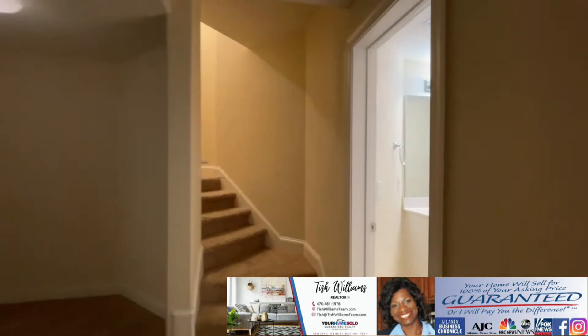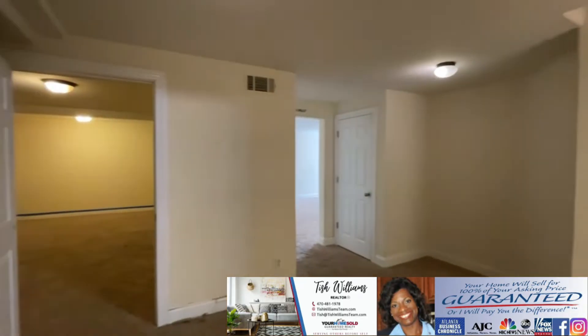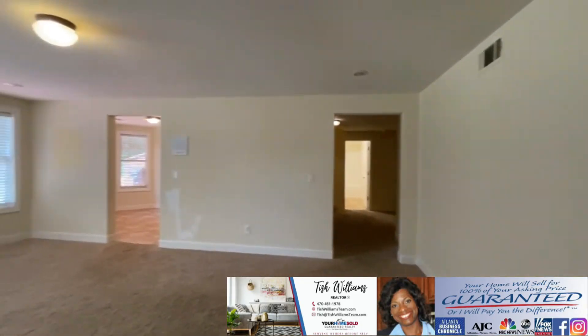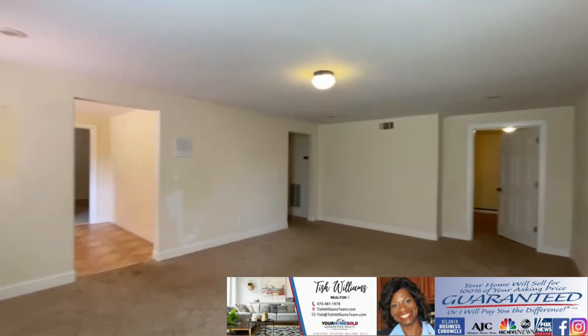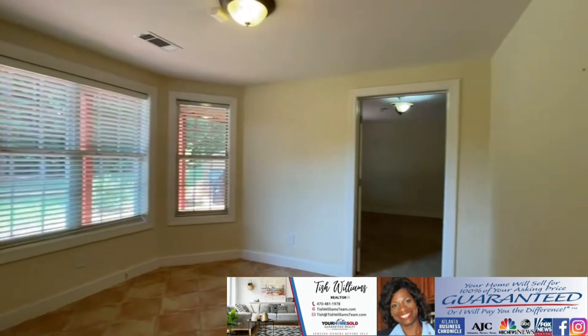The full terrace level leaves nothing to the imagination. You can exercise, watch a great movie, or entertain in the large open family room. Dine in the dining nook, or enjoy the fifth bedroom and full bathroom.